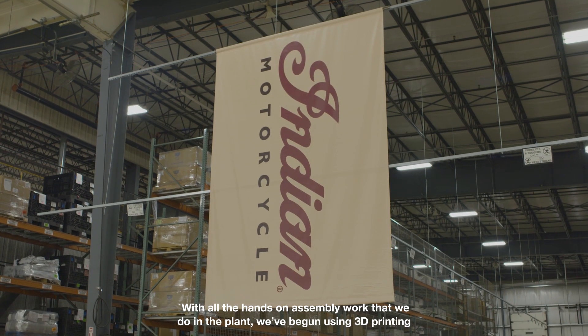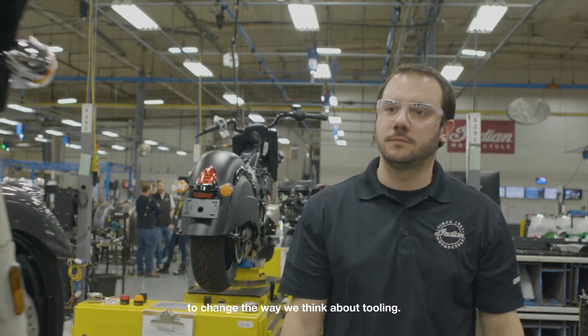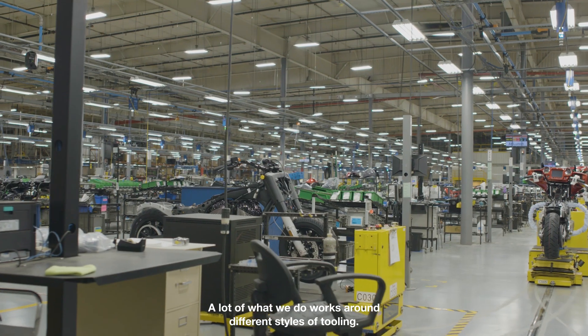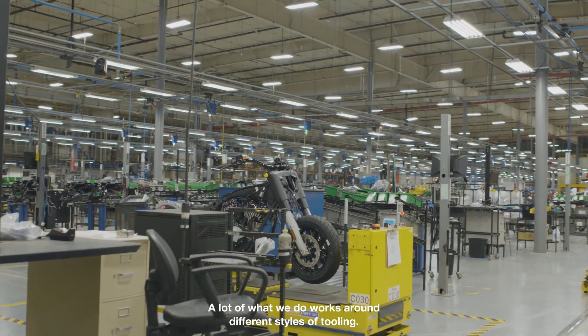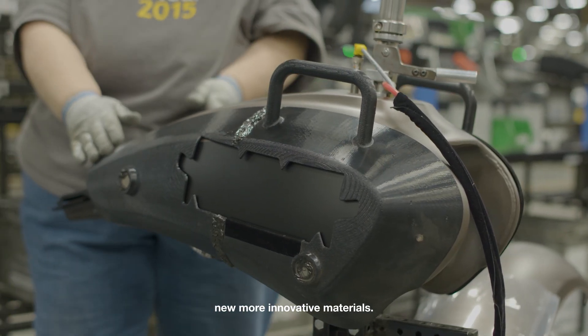With all the hands-on assembly work that we do in the plant, we've begun using 3D printing to change the way we think about tooling — tooling solutions for the problems we face every day on the line. A lot of what we do works around different styles of tooling, from regular hard plastic 3D printed materials up to some of their new more innovative materials.